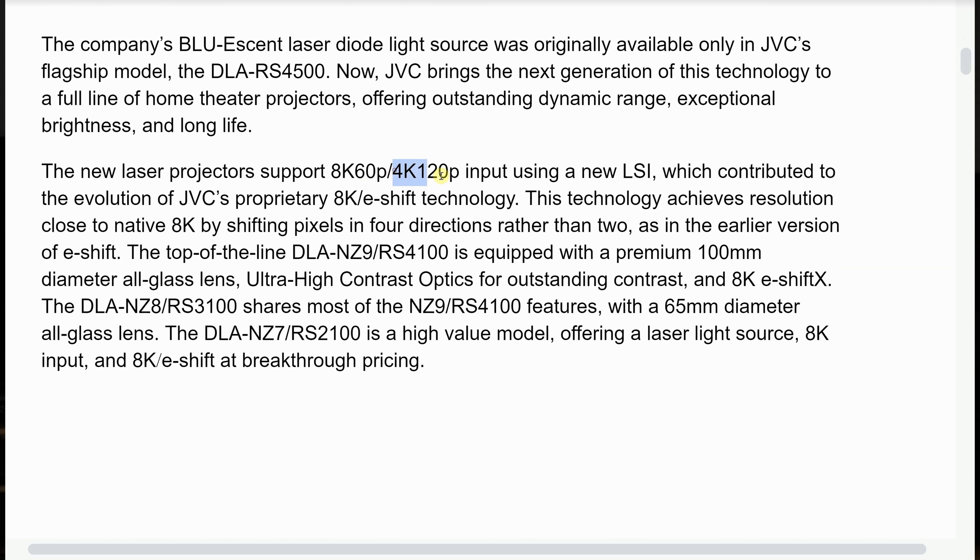These HDMI 2.1 ports on the JVC projectors will be capable of accepting 4K 120p as well as 8K 60p video signals. Before I proceed, I need to rattle out the model numbers of these projectors.